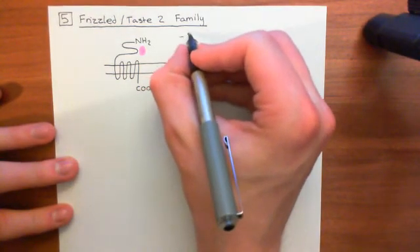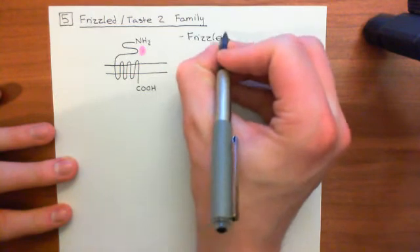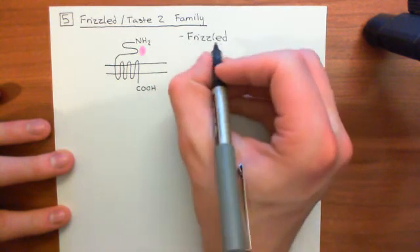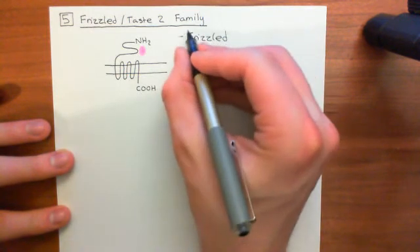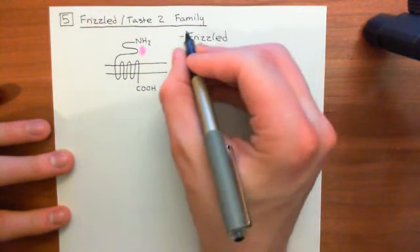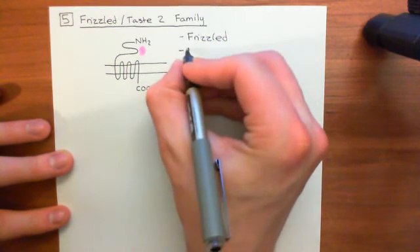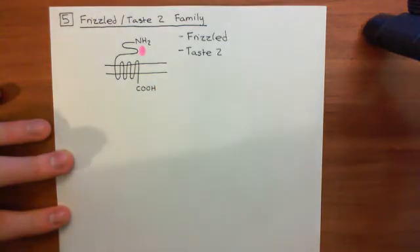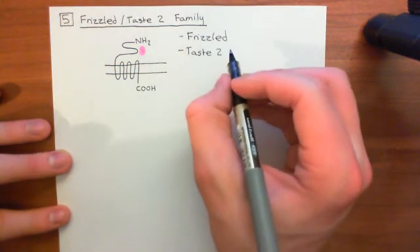The most famous members of this final family are the frizzled receptor and the taste-2 receptor. The frizzled receptor, despite its ridiculous name, is terribly important — it's involved in the Wnt/beta-catenin pathway, which is incredibly important in regulating cell division and often has mutations in cancer. Completely unrelated, the taste-2 receptors are found in the tongue and sense bitter molecules — the ligand for taste-2 receptors are bitter molecules.